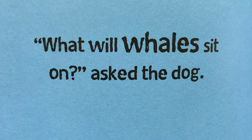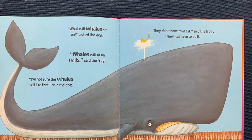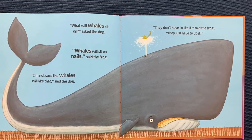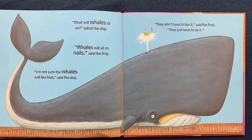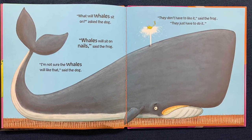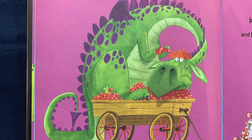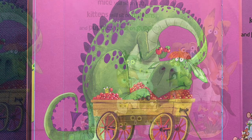"What will whales sit on?" asked the dog. "Whales will sit on nails," said the frog. "I'm not sure the whales will like that," said the dog. "They don't have to like it," said the frog. "They just have to do it." "What will dragons sit on?" asked the dog. "Dragons will sit on wagons," said the frog.